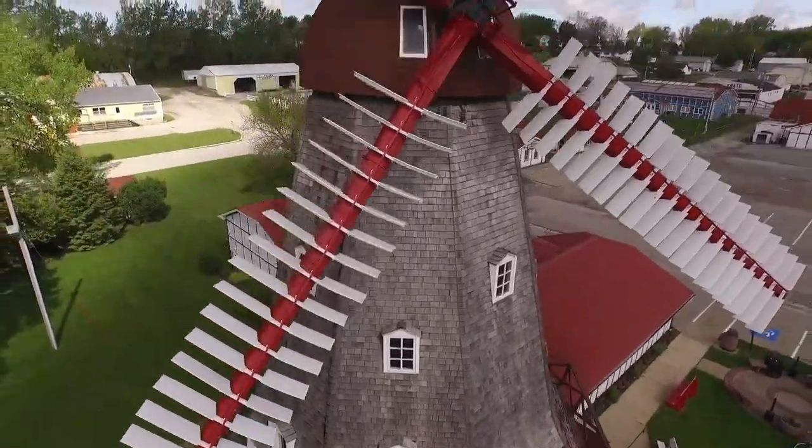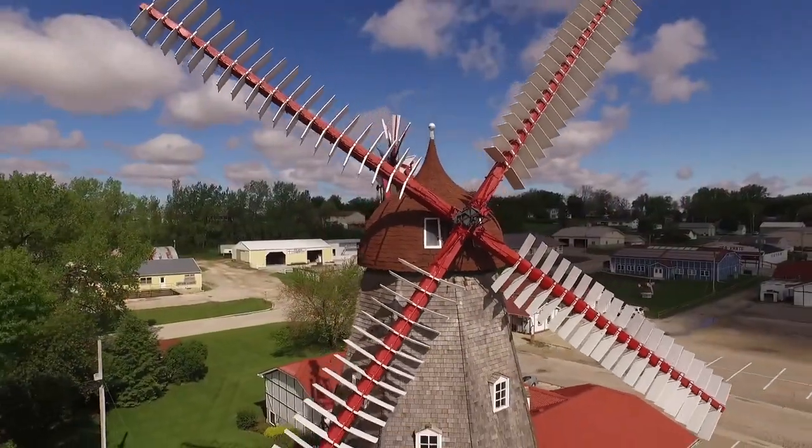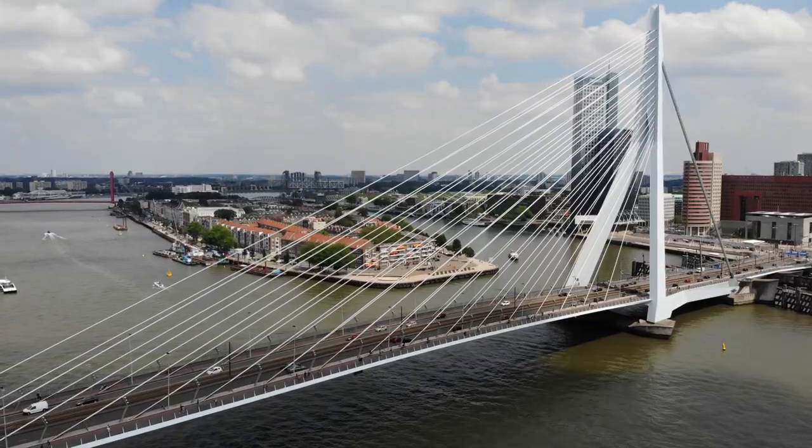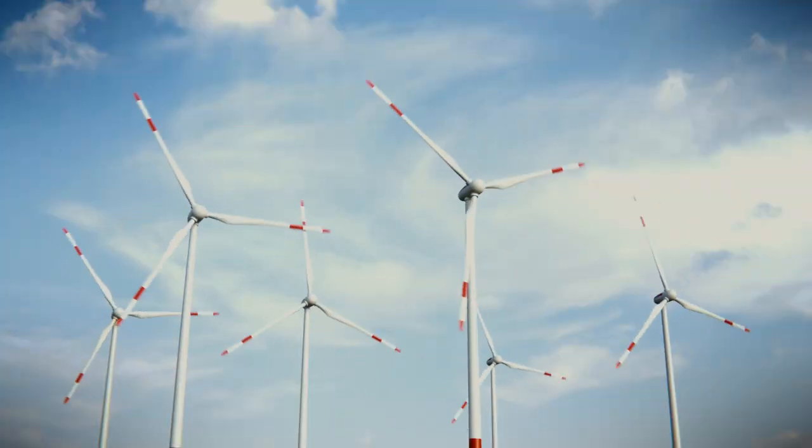Today I took a random trip to a place I know nothing about, in pursuit of a place I'm very curious of. Solo dolo, no solid plans, random adventures — just the way I like it.